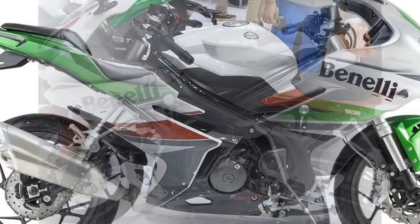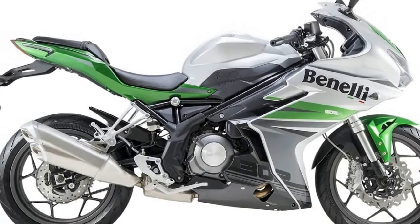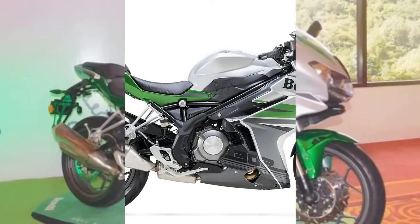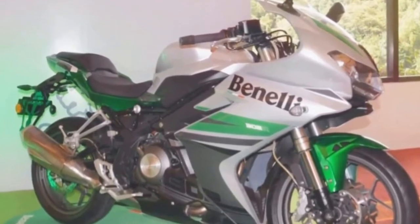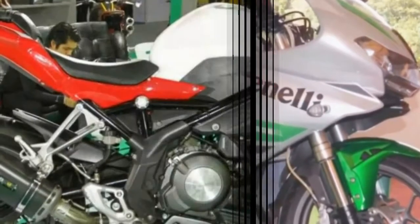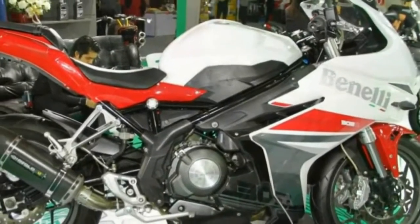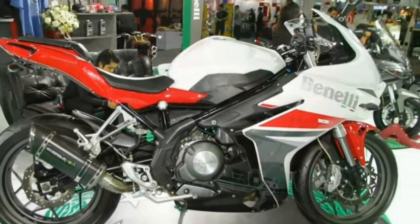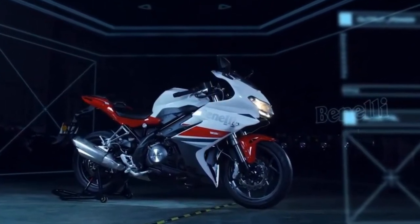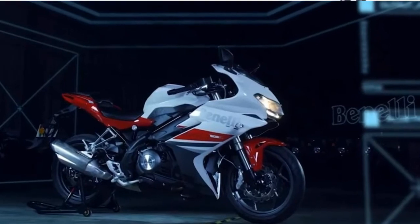This latest faired bike doesn't really carry over any design cues from the Tornado, but is a pretty good-looking motorcycle in its own right. The aesthetics lean distinctly away from aggression and has the softer lines you'd expect from a sport touring bike. It is offered in three color options in India, but we think the silver-green scheme looks really attractive as it also harks back to the distinctive theme of the original Tornado.